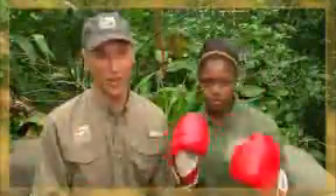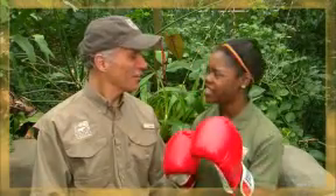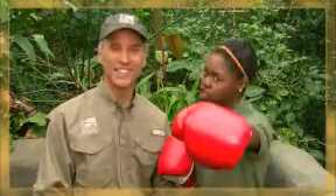I never knew plants could be so competitive. But Ebony, exactly what are you doing? Practicing my defense — because the You at the Zoo team is heading into the ring for a closer look.